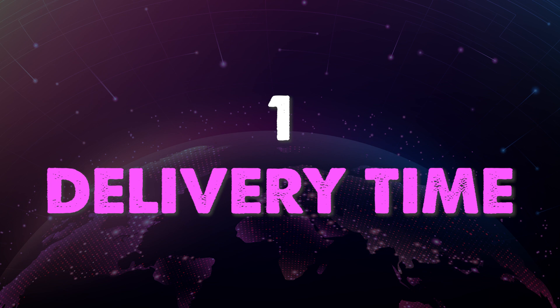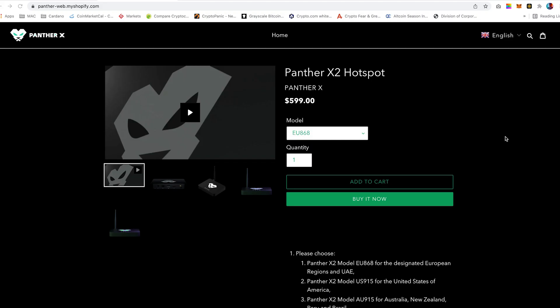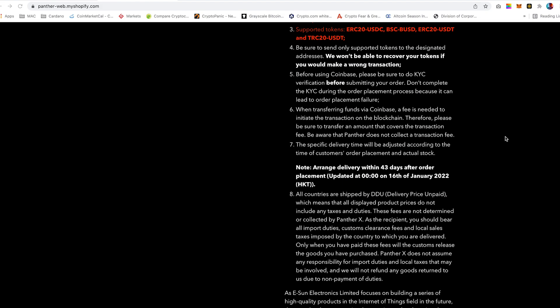Number 1: Delivery Times. Currently Panther X are hands down the fastest shipping helium miner manufacturers, offering delivery times within 45 days.